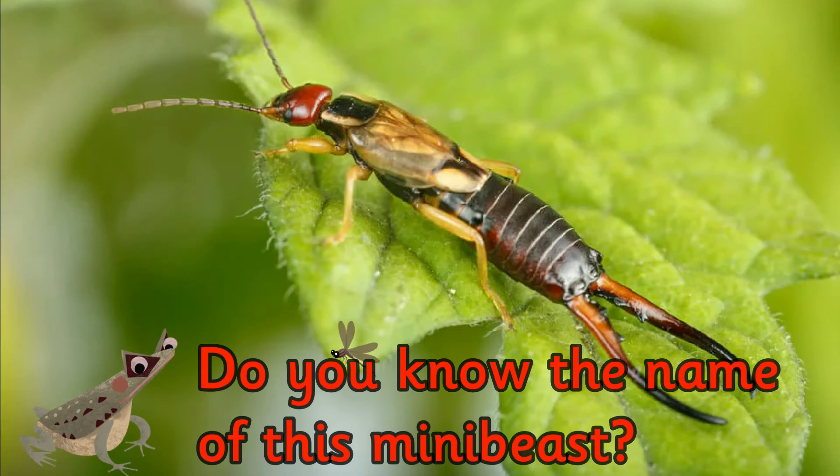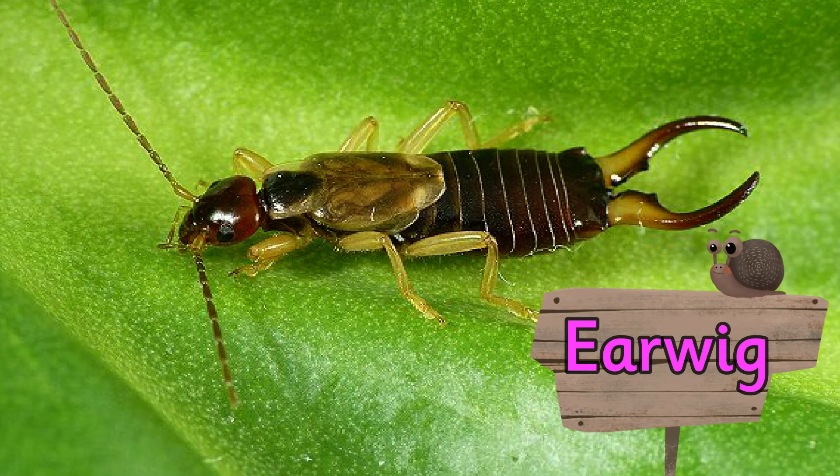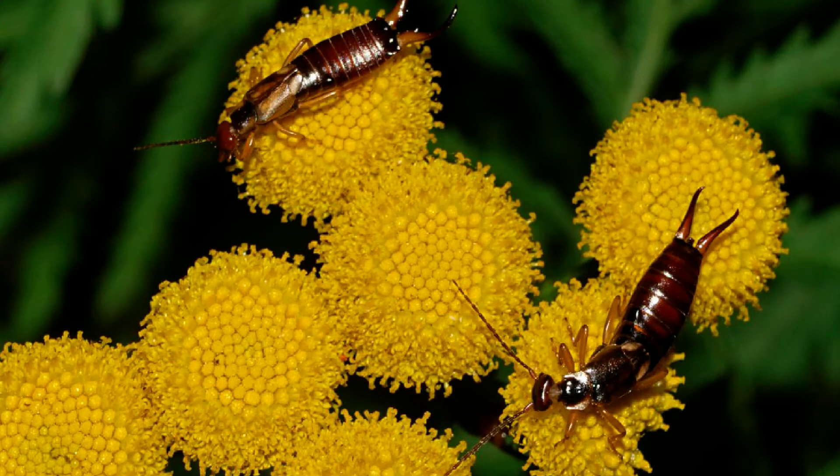Do you know the name of this mini beast? It's an earwig. Earwigs are omnivores, which means that they eat both plants and other insects too.